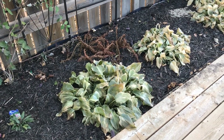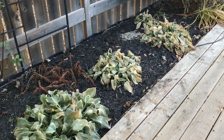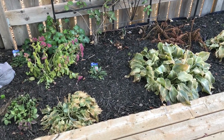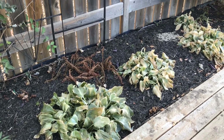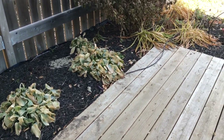The hostas — sometimes I leave them up for the winter and sometimes if I get a chance, I'll cut them back. Most of my perennials I leave up over the winter, but hosta leaves just get wet and slimy. They're not fun to clean up in the spring, so I may get those cut back yet if I get a chance.